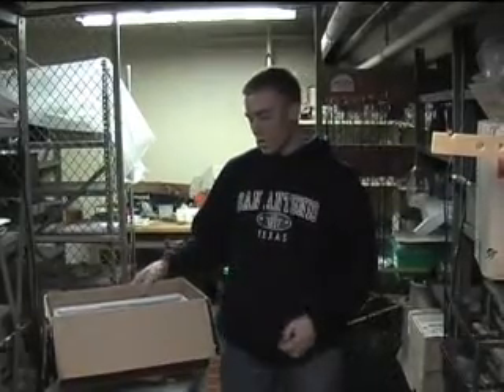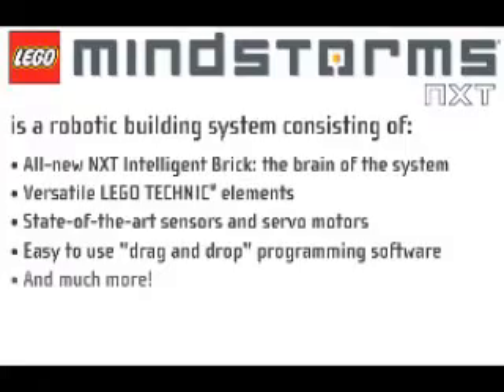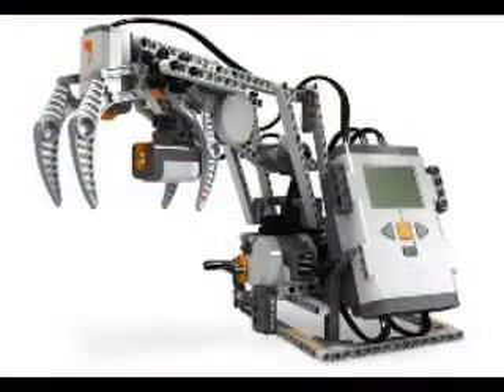To build our robot we use the Lego Mindstorms NXT kit. It's essentially just Legos that have a program and motors that function for a robot. And we're going to demonstrate our robot for you.